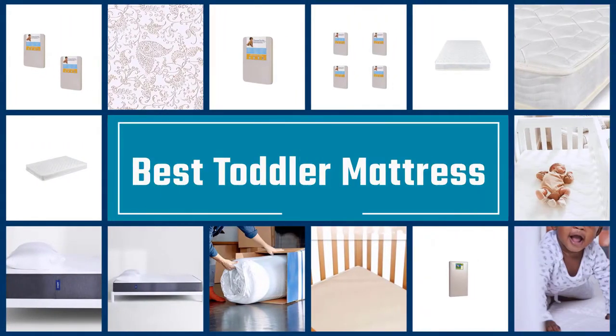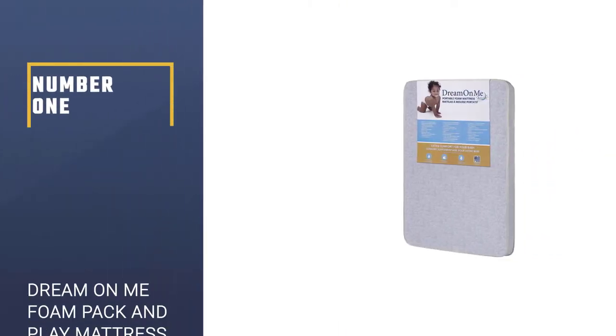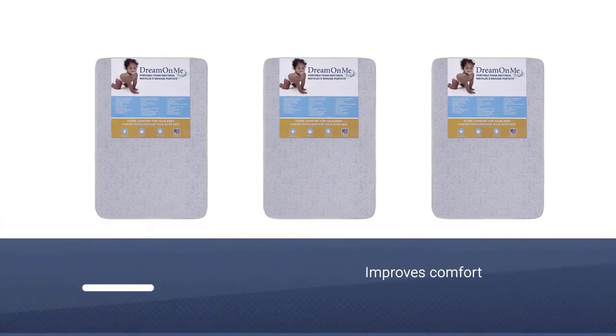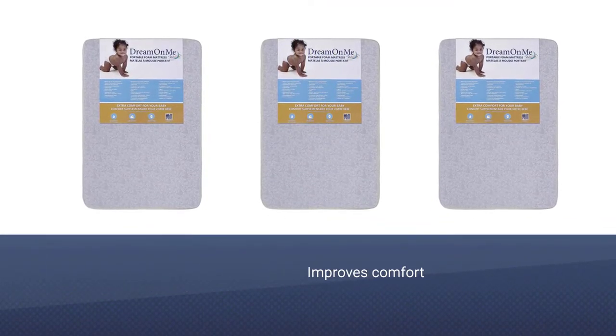If you are looking for the best toddler mattress, here is a collection you have got to see. Number one, most popular: Dream On Me Foam Pack and Play Mattress. While the addition of the mattress makes the play yard less portable, it improves comfort and may lead to longer sleep.